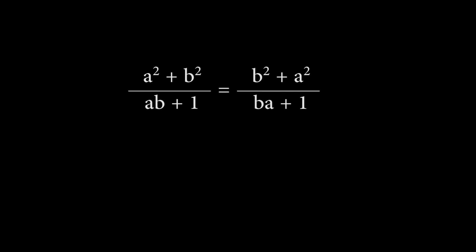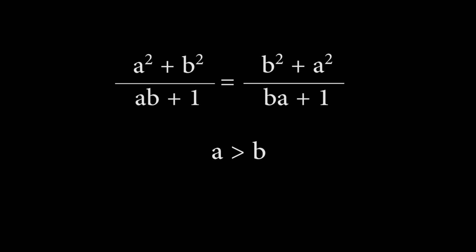Therefore, let us assume that a is greater than b, because if we can prove it for a greater than b, we will have automatically proven it for a less than b too, due to the interchangeability between a and b.